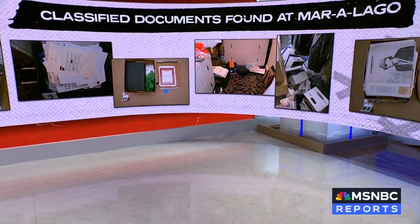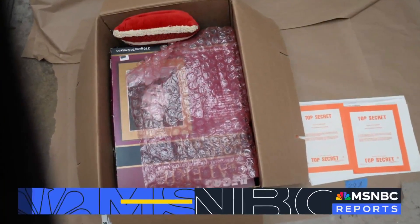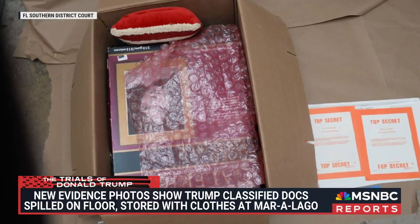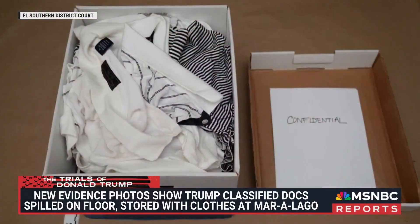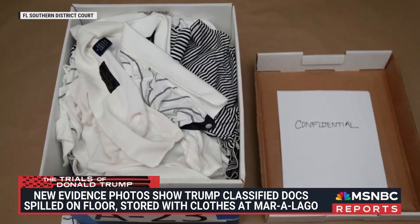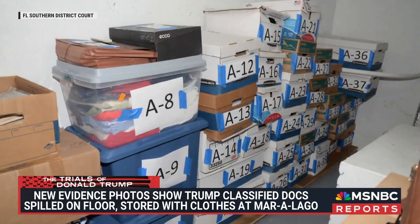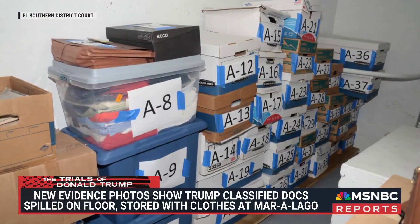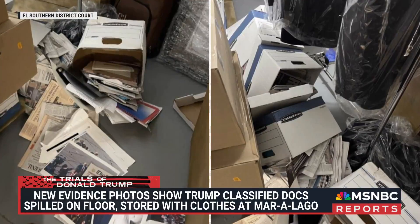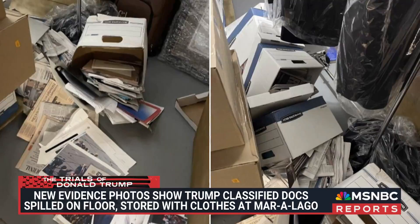In one photo, two stacks of paper marked top secret twice in bright orange lettering had been in a box with a book and what appears to be a red pillow. In another, at least three crumpled, unfolded polo shirts were stored in the same container as papers marked confidential. More shirts can be spotted in a row of teetering boxes housing documents, and there are a variety of items — newspapers, clothes, and an instrument case — in images of papers that appear to have spilled out onto the floor.